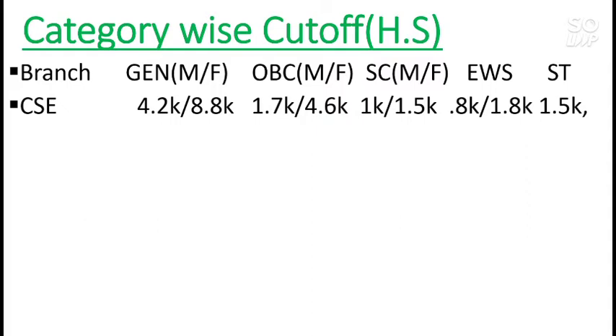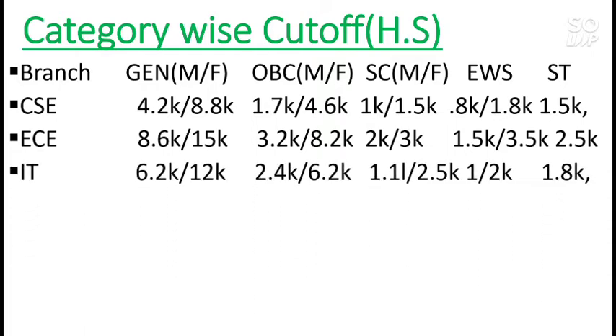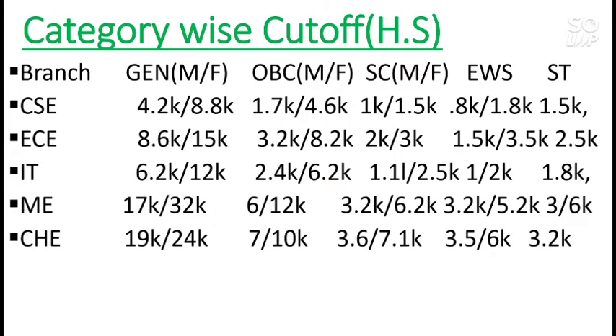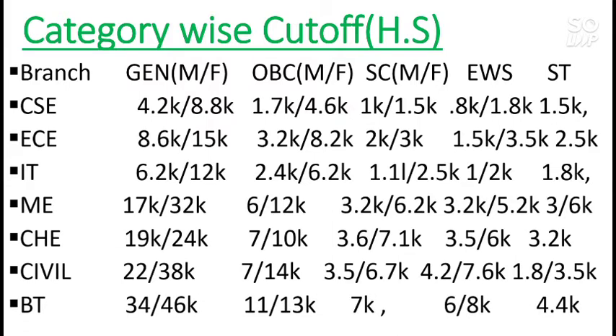For the EC branch, home state cutoff is 8,600 for General male and 15,000 for General female. For IT it is 6,200 for male and 12,000 for female. For Mechanical, 17,000 for male and 32,000 for female. For Chemical, 19,000 for male and 24,000 for female. For Civil, 22,000 for male and 38,000 for female. For Biotechnology, 34,000 for male and 46,000 for female. Other category cutoffs (OBC, SC, EWS, ST) are listed on screen.